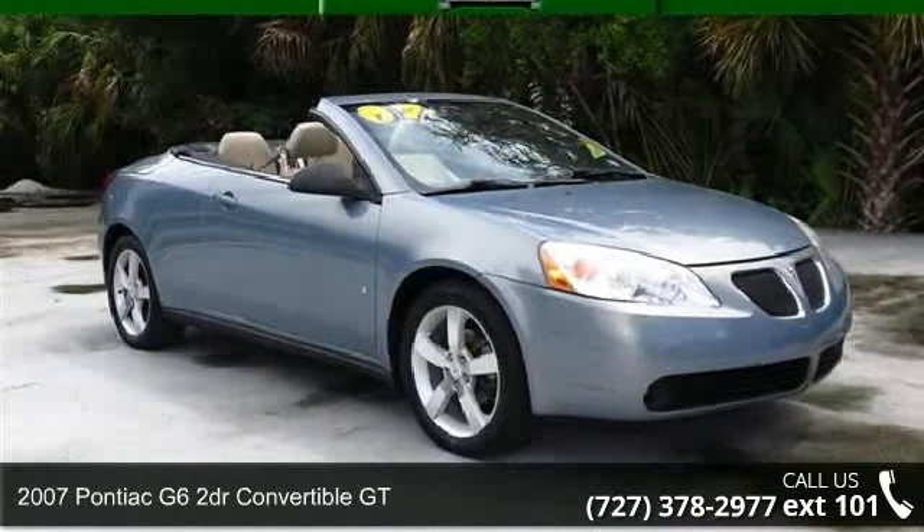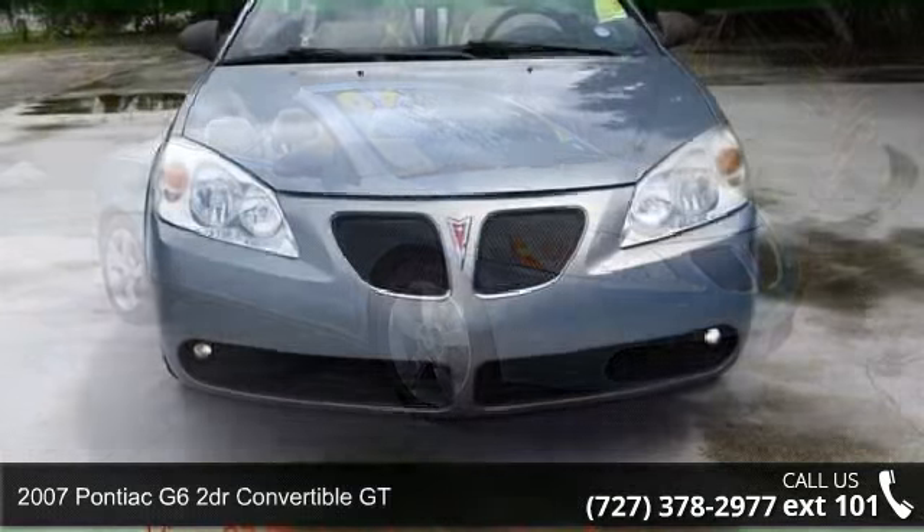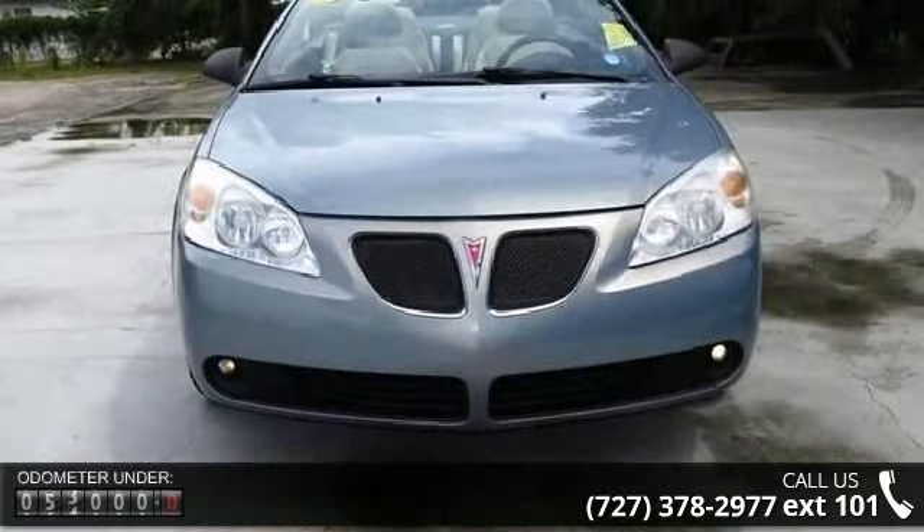Step into the 2007 Pontiac G6. If you are looking for a first-rate auto, this one could be yours today.